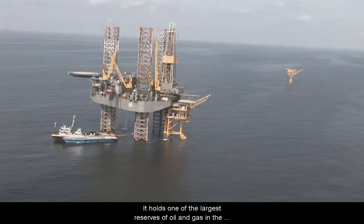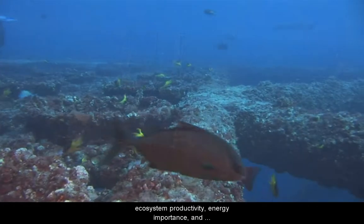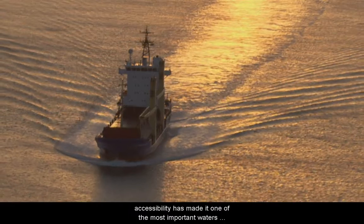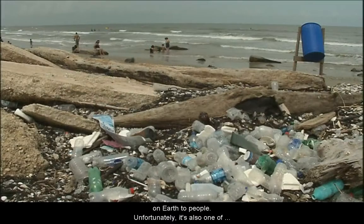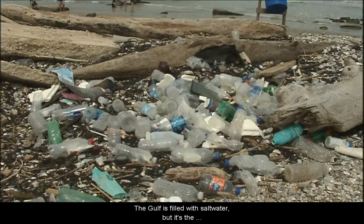It holds one of the largest reserves of oil and gas in the world. This combination of ecosystem productivity, energy importance, and accessibility has made it one of the most important waters on Earth to people. Unfortunately, it's also one of the most threatened by human actions and neglect.